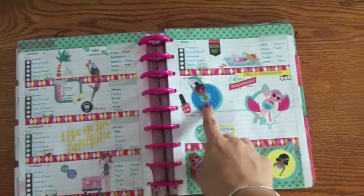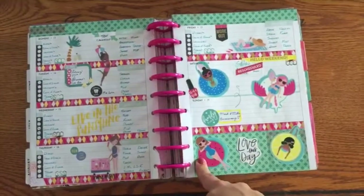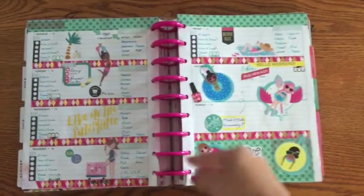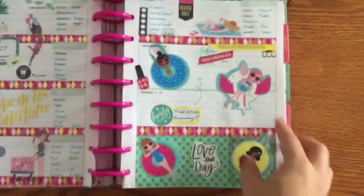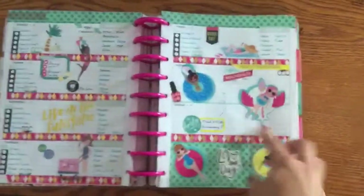Week number three, I used these Squad Goals stickers from the Squad Goals sticker value pack from the Happy Planner — I couldn't think of what it was called there for a second. But anyway, look how cute. Look at the little unicorn float. I really want a unicorn float. Well, it's technically Pegasus, I guess — it has wings. Although it does have a horn too. Alicorn.